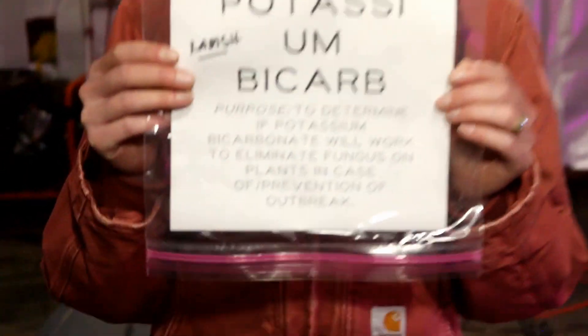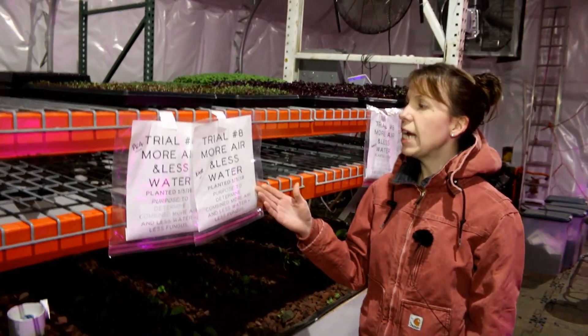Trial number seven is trialing potassium bicarbonate. We've done a lot of research on means to help prevent and stop the spread of fungus, and potassium bicarbonate came up time and time again. People also use sodium bicarbonate, which is baking soda, but I decided to try potassium bicarbonate. We're going to do an experiment to see how well it actually works.